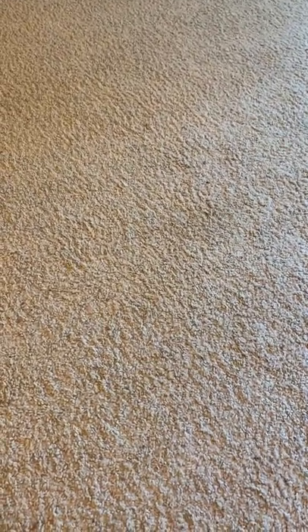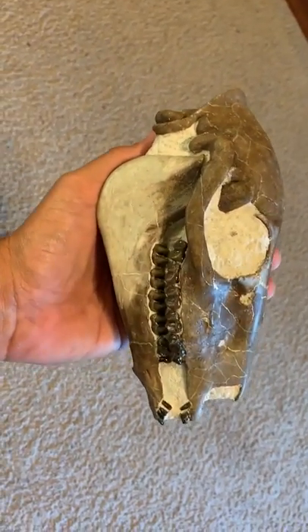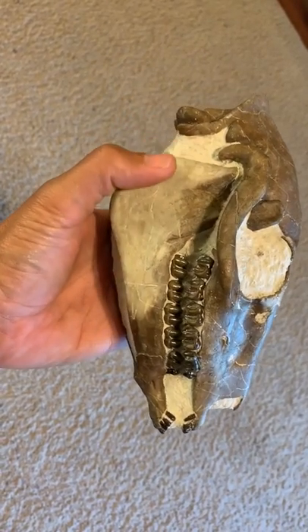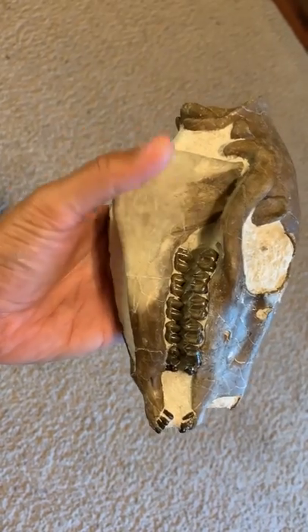Today we're going to take a look at this Mesohippus skull from out on the M&M ranch. Legasinian age, Brule formation. The front incisors of this are restored, as well as a little bit of this area right here — a small amount of it.